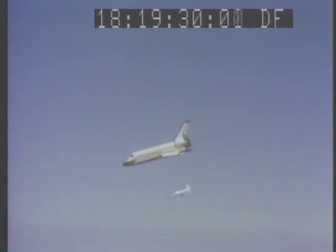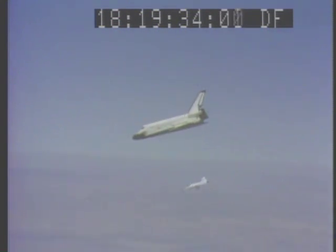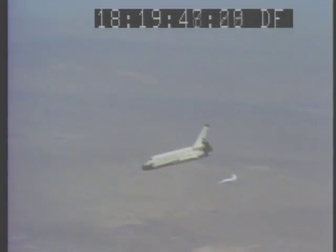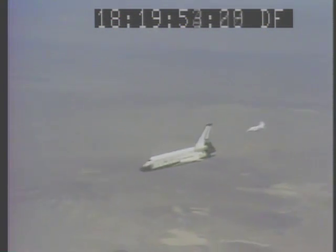Fido says it couldn't be any better. 11,000 feet. That's real good, Uncle Dave. 9,000. 280 knots. Everything looks real good.